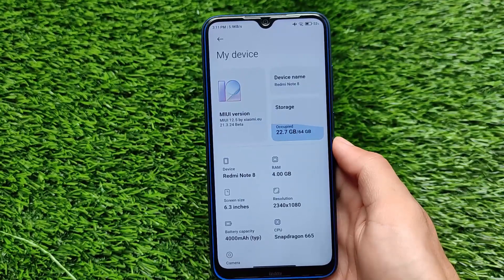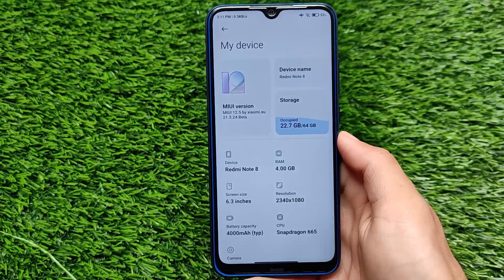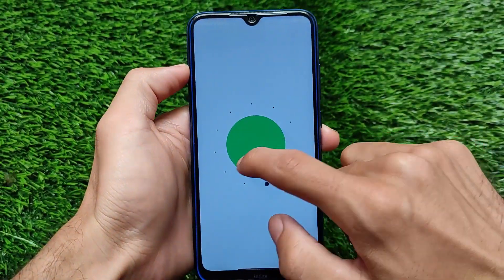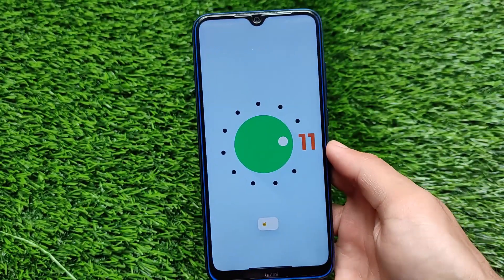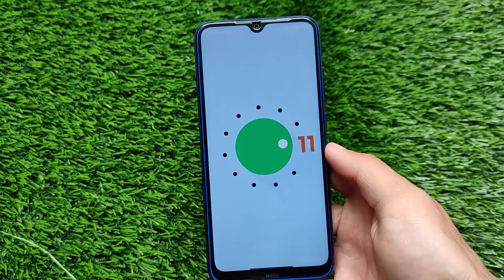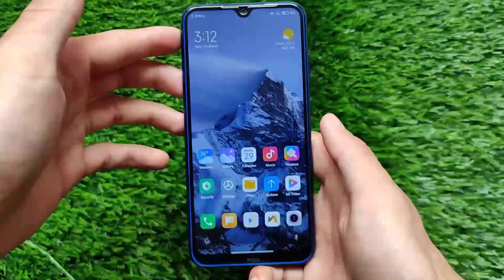Talking about this update — it's the latest MIUI 12.5 by Xiaomi EU, version 21.3.24 beta, as the stable version is not released yet, though it should come very soon. Of course it's based on Android 11 as previously mentioned. I'm not going to talk about things you already know. This build always has the same kind of features, but if you compare it with previous builds there are a lot of changes.